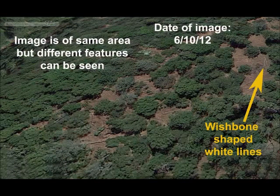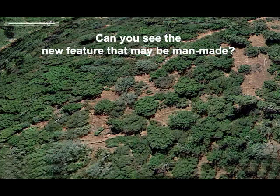This is the start of the perception test part of the video. This image was taken two years earlier than the previous image, and you'll notice there's something a little bit different about it. Look very carefully and see if you can find a very important feature that would be a clue as to where a mine might be. If you haven't seen the feature that may be man-made, go ahead and pause the video at this point and look a little bit longer.